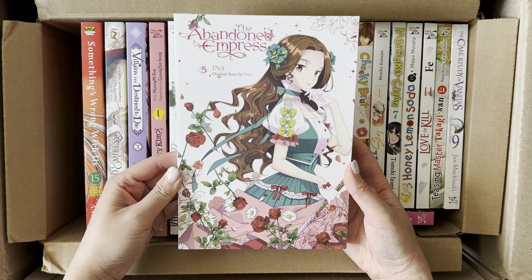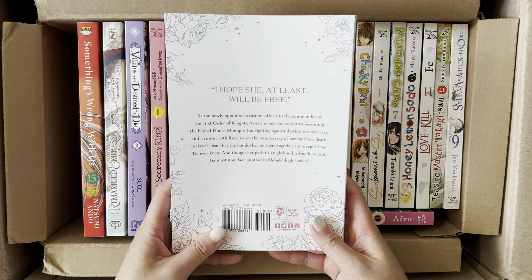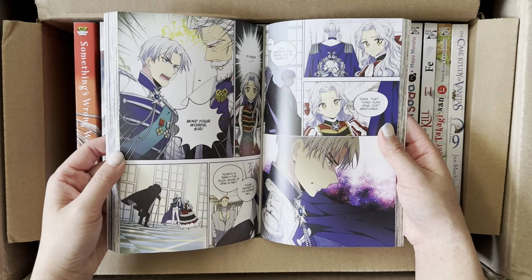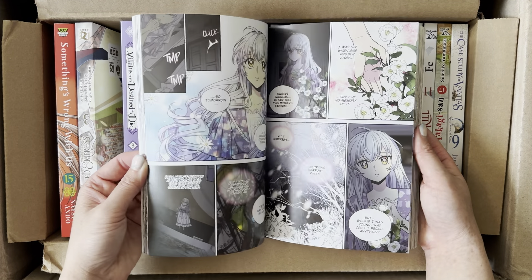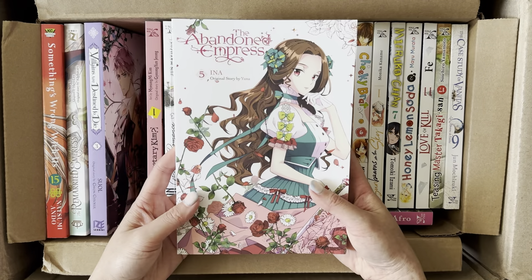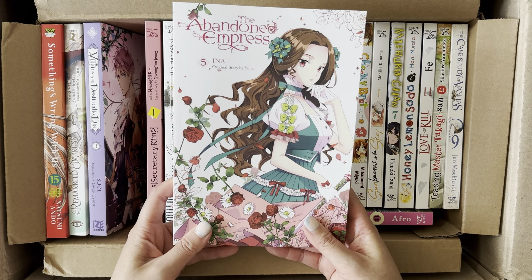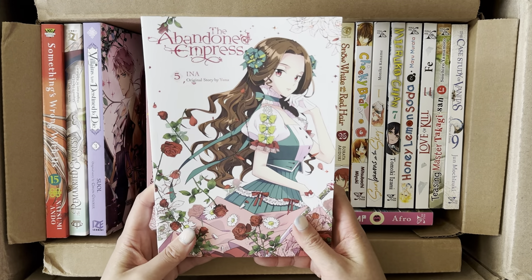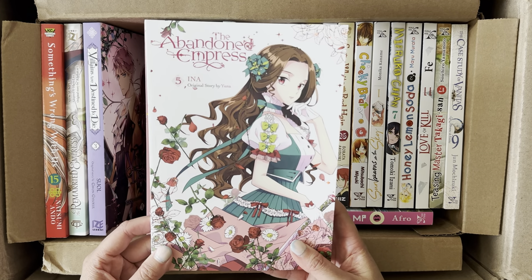Next we have the latest volume release of The Abandoned Empress. I've already read the series digitally before, so I'm just collecting it and maybe doing a reread whenever I finish completing the physical manhwa. I always love to skim through each volume and see how the story progressed. The story can be frustrating for a lot of manhwa readers because of the way it panned out at the end, but I love the art. It was one of my earliest manhwa pickups. This is Volume 5.